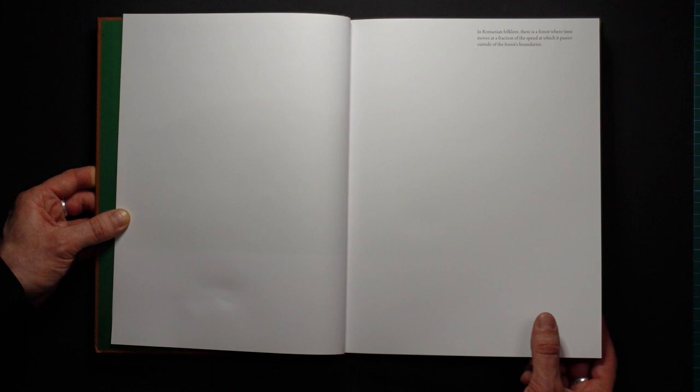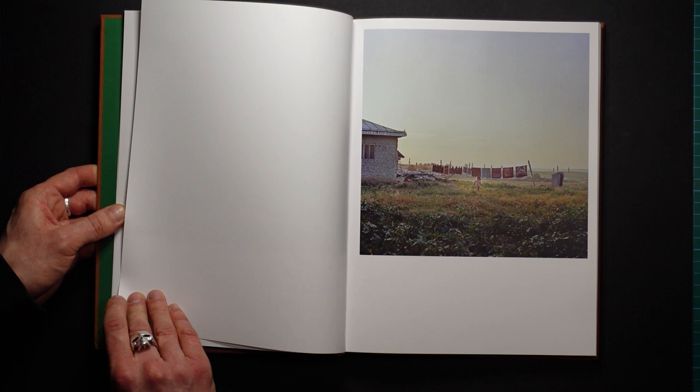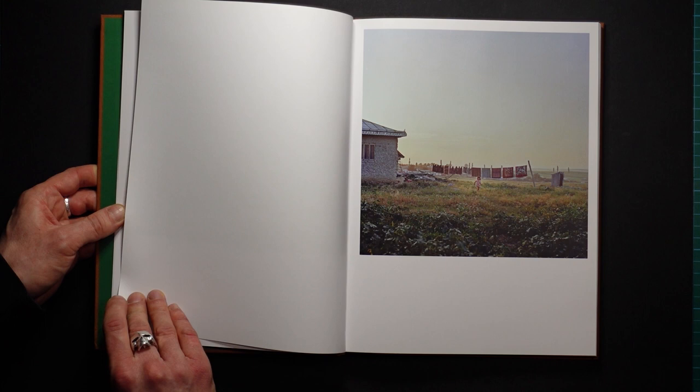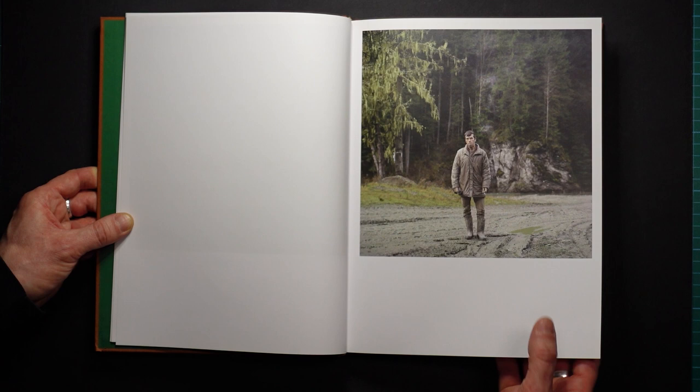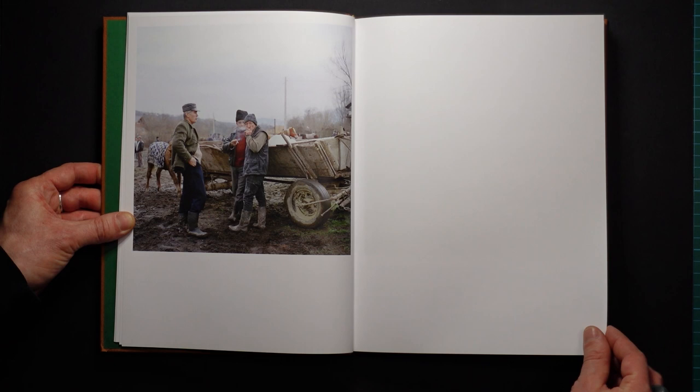How did Laura approach you — or did you approach her? I approached her, because I'd seen her work and was fascinated by it. The images feel like they hold so much magic and mystery, and that was the kind of book I wanted to make. This is actually Laura's first actual book — she'd done a photo zine that was more of a catalogue format — but this is the first proper book.